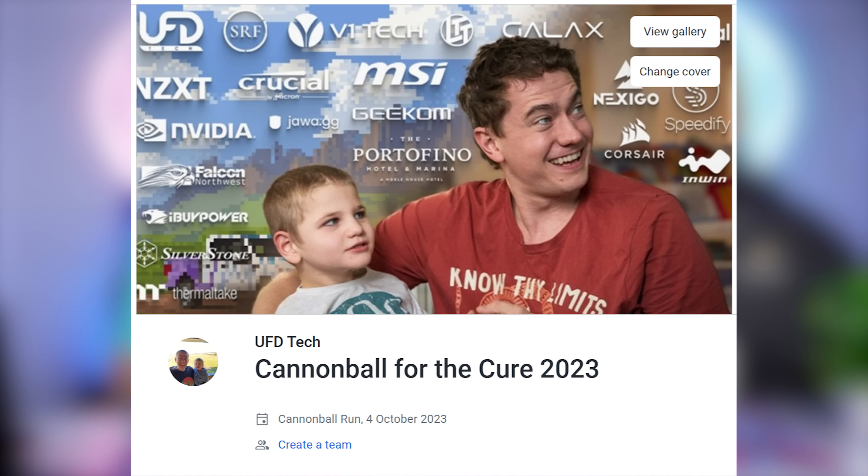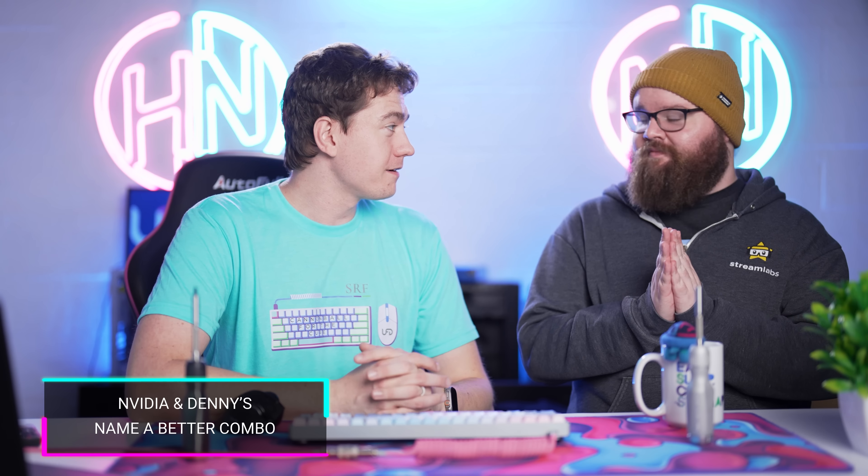We have three exclusive metal UFD Cannonball 2023 engraved LTTstore.com screwdrivers. This is from further sampling they did for the metal screwdrivers, and this is way more refined than the prototype. It feels better in the hand, looks gorgeous, super sturdy, definitely heftier than the other LTT store screwdrivers but lighter than the prototype. We haven't fully decided how we're going to give away these three metal screwdrivers, but we'll keep you posted. Set your calendars — we'll be starting at 9 a.m. October 4th, raising money to cure my son's rare disease.